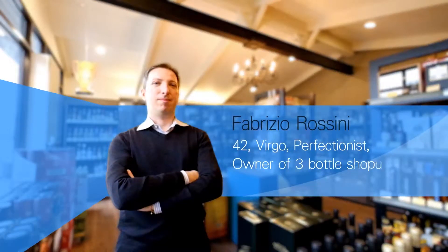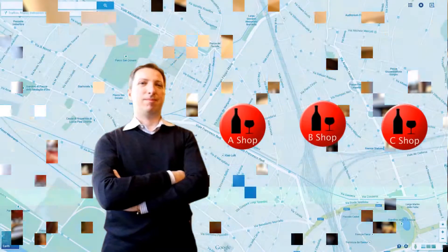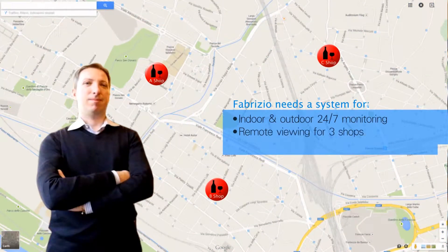Meet Fabrizio Rossini. Fabrizio owns three bottle shops across a busy metropolitan area and needs a surveillance system to protect his growing business.